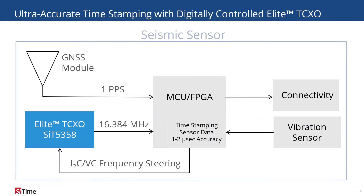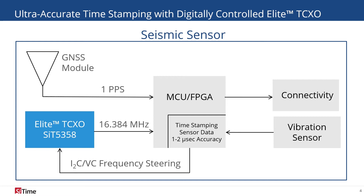When the GNSS satellite reference is not available, the Elite digitally controlled TCXO will maintain the timing accuracy needed for operation. With I2C digital control and 5 ppt of frequency steering resolution, the TCXO creates a timing loop that synchronizes the output frequency to the last GNSS pulse received.